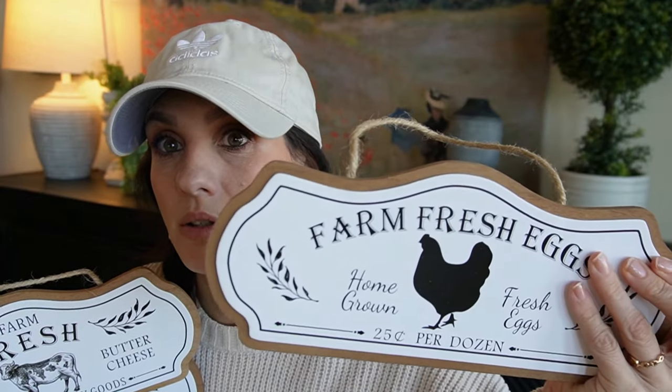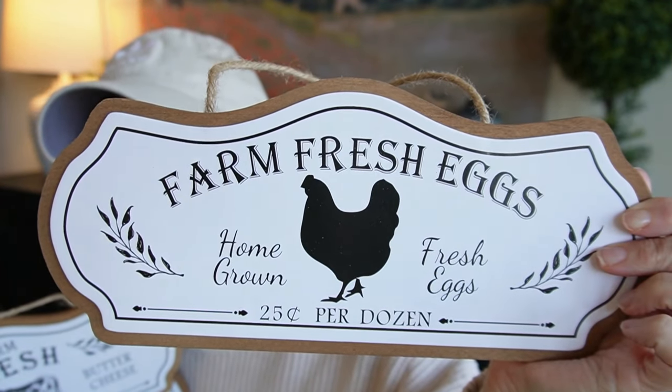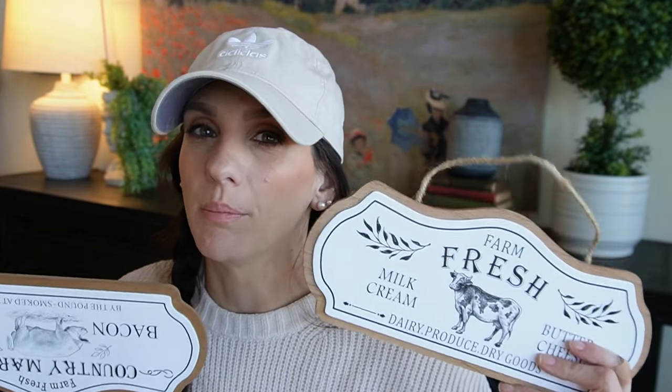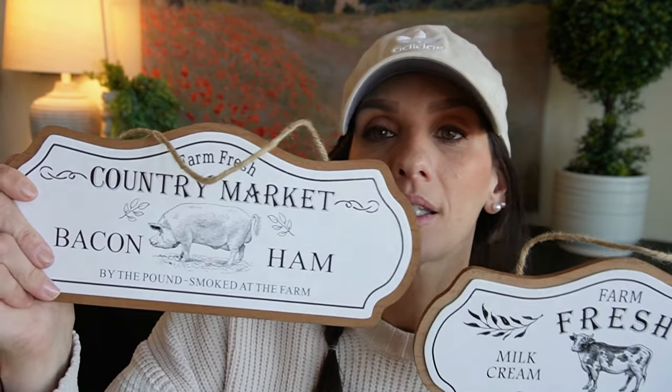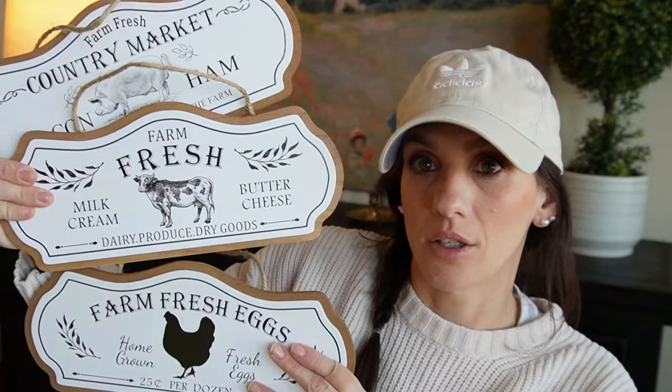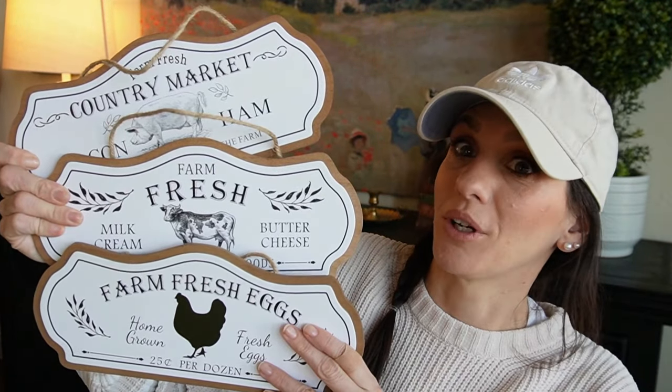Then I found these, and I've noticed a theme with Dollar General — they very much do a lot of farmhouse. I'd say I see more of that than modern decor, but I'm not mad about it because that's my style. These little hanging plaques were three dollars — 'Farm Fresh Eggs,' super cute. You can pause if you want a longer look. I really like the size of these because they're big enough but small enough to fit in a tier tray. If you need to style a little shelf in your kitchen or a tier tray, these could be super adorable for that — three dollars at Dollar General!